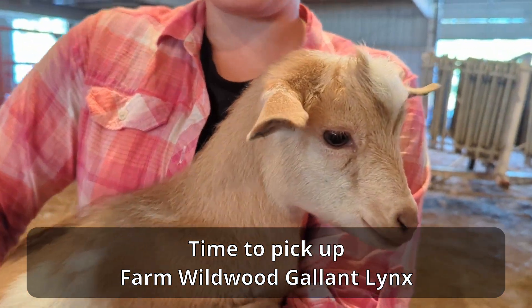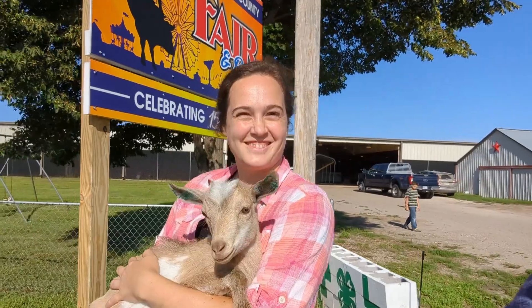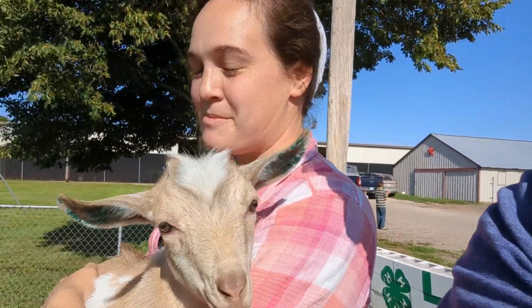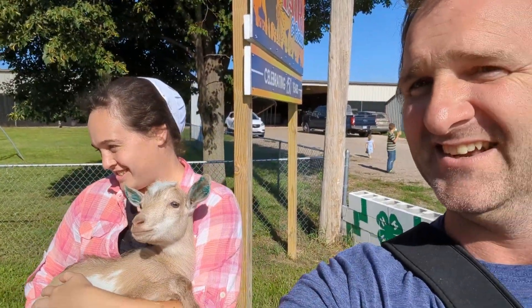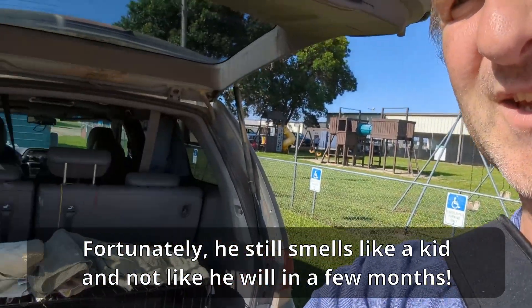I don't want him to run away because I don't want him to get sick. Are we going to call him Gallant or Lynx? Probably Lynx because it's shorter. Alright — we saw his mama, so we're going to have to get him loaded up.